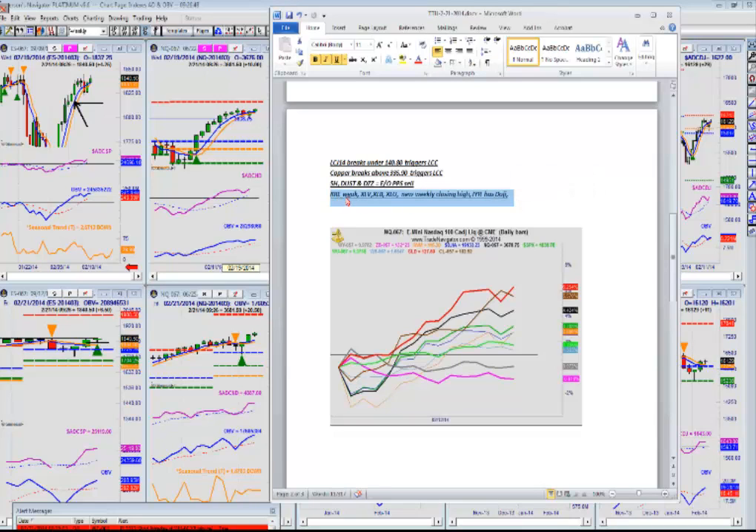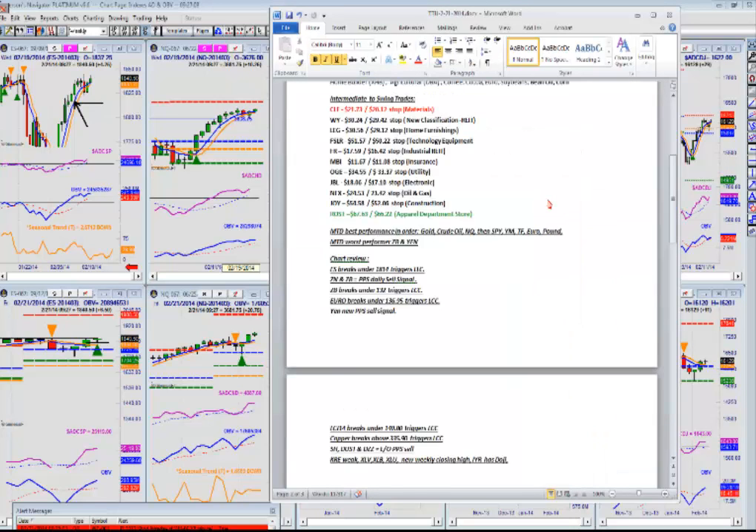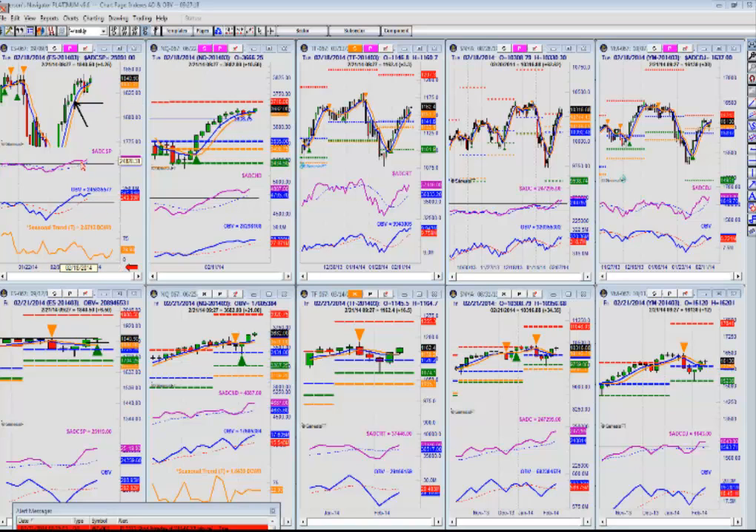The KRE regional banks are still the weakest segment, but we have XLV, XL materials, and XLU utilities — all made new weekly closing highs on a daily chart yesterday and Thursday. The IYR housing has a doji formation. These charts are there for your benefit; you can go back and review them in the documents tab for our TTU members. Also worth noting, yesterday we had a downturn in the advance-decline, but with yesterday's close we broke out to the upside again.